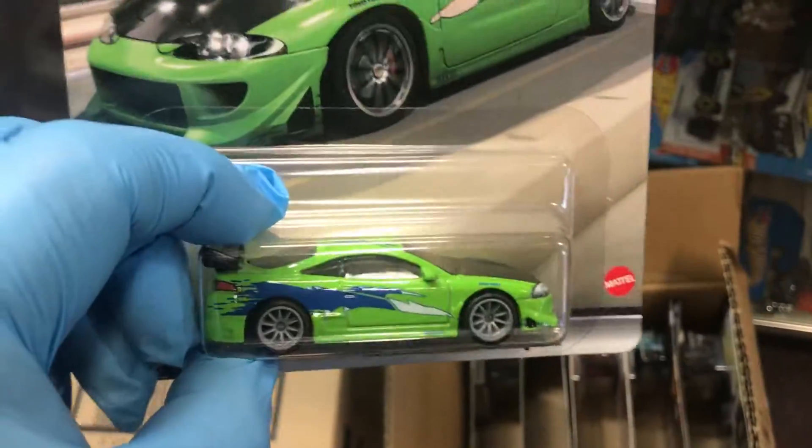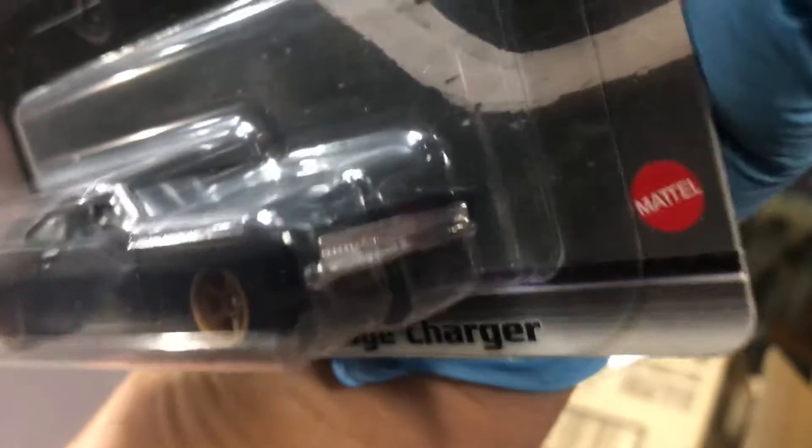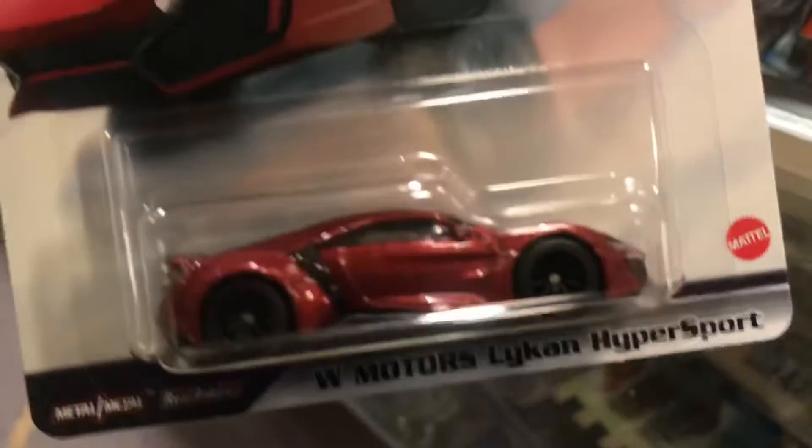I got some more — I had run out of these actually. Here we are, more goodies to play this collectible. We have the Dodge Charger, beautiful flat paint job. And another Dodge Charger. Dodge Charger and W Motors Nica Hyper Sport — pretty cool color.